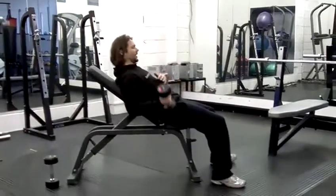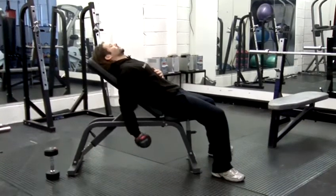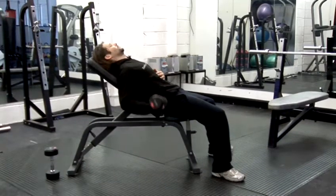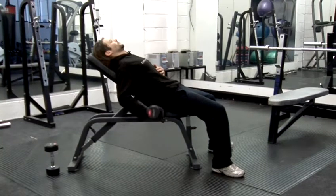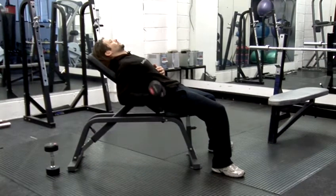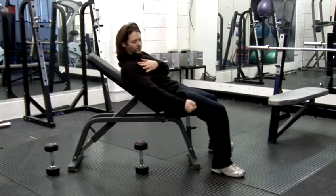Sitting on a bench, leaning back, arm back, pulling in. My arm is straight — it's not going here.